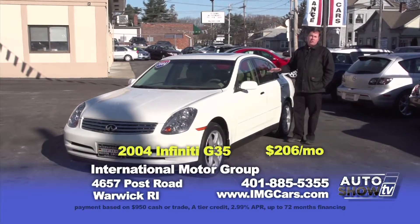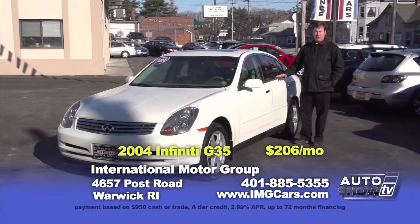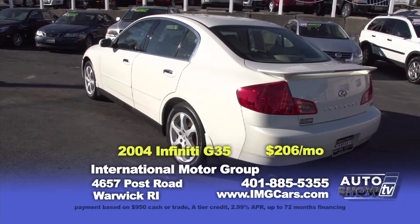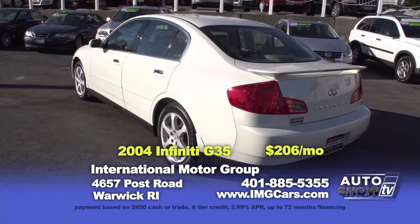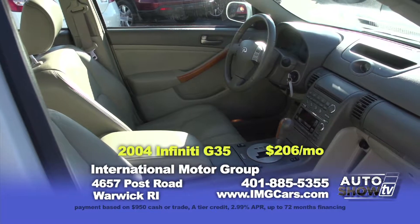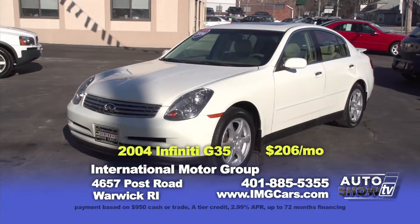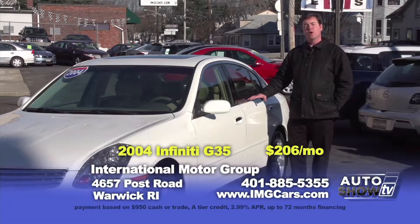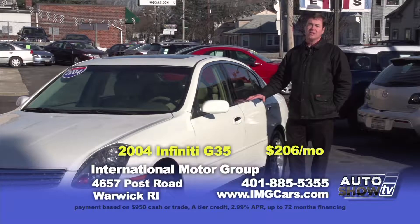This low-mileage 2004 Infiniti G35 is a lot of car for the money. It's equipped with a 260-horsepower V6 engine, automatic transmission, and the all-weather safety of all-wheel drive. It's also equipped with heated leather seats, a sunroof, and the premium Bose audio system. This car is easy to afford at $12,232 or $206 a month.